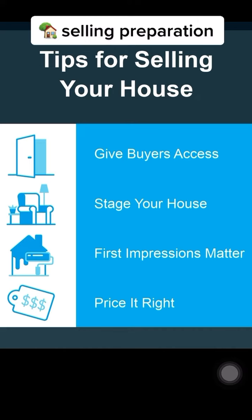Third, remember that first impressions matter, even for a house. Typically, that happens for buyers as they walk up to the front door. So spend some time boosting your curb appeal.